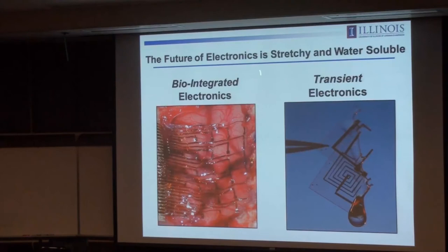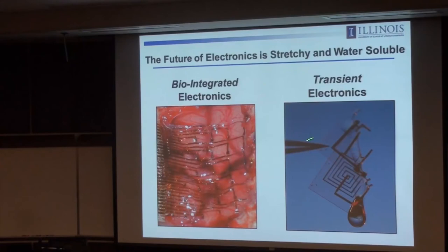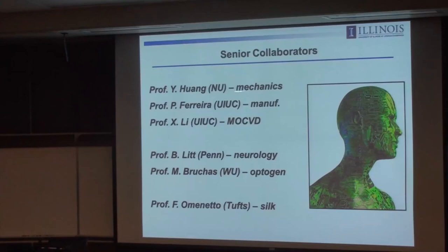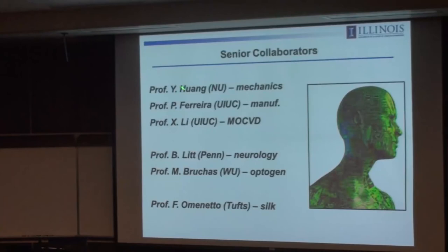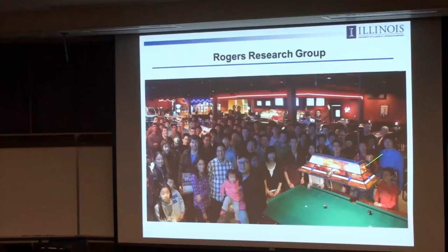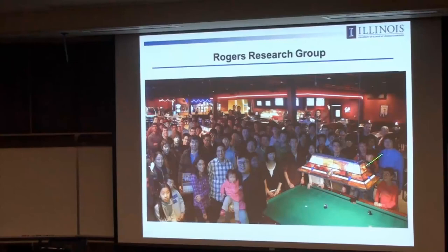These are topics in electronic materials and device engineering that we hope could one day have an impact in human health—bio-integrated electronics and transient electronics. In bio-integrated electronics the key research is in mechanics; in transient electronics it's in corrosion science and chemical engineering together with material science at the core. I want to acknowledge senior collaborators: Yonggang Huang, with whom we've published about 100 papers—probably one of the most productive academic collaborations ever; Placid Ferreira on manufacturing; Shuling Li on materials growth; Brian Litt on neurology; Mike Bruchas on optogenetics; and Fiorenzo Omenetto on silk. Ultimately, the critical people are the students in the group who actually do all the work and come up with the best ideas. Thank you for your attention.